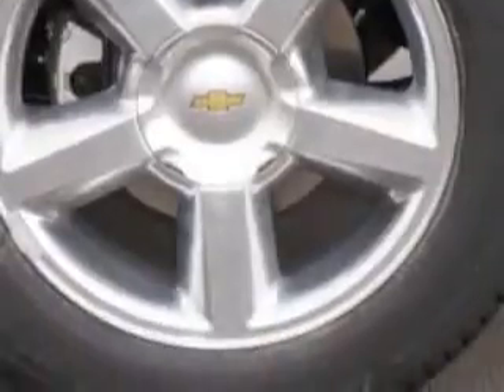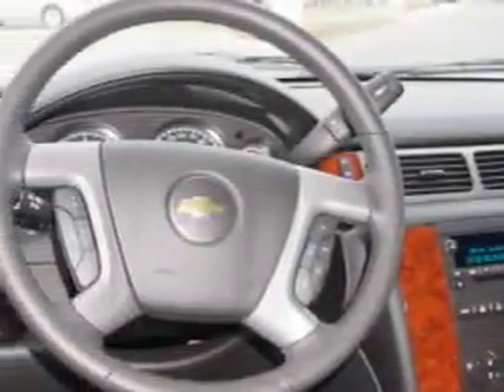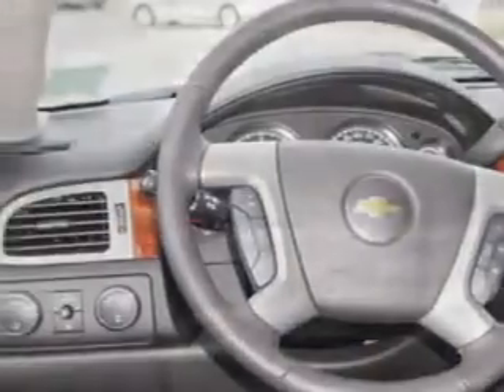Enjoy this family SUV with features like Sirius XM satellite radio, halogen headlights, 7-pin trailer wiring, traction control with trailer sway control, rear air conditioning with independent controls, and much more. Enjoy the drive, feel safe, and have peace of mind in this 2014 Chevrolet Tahoe.